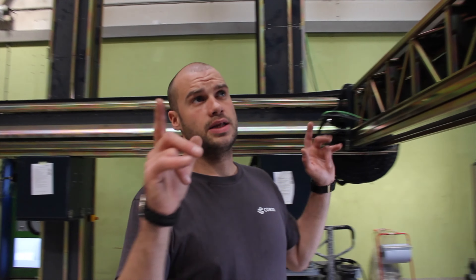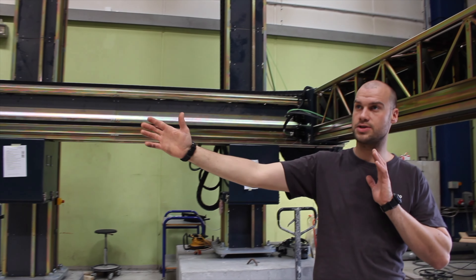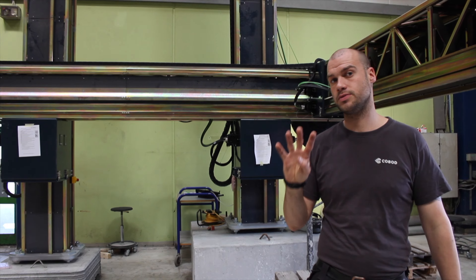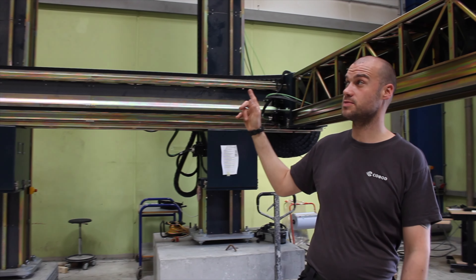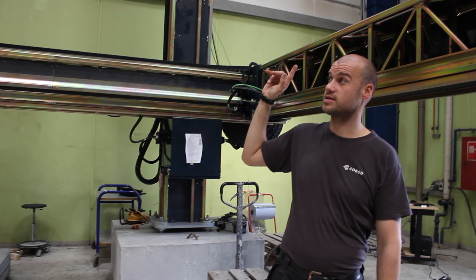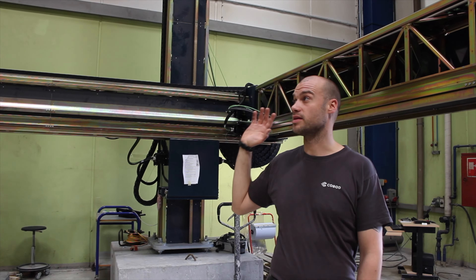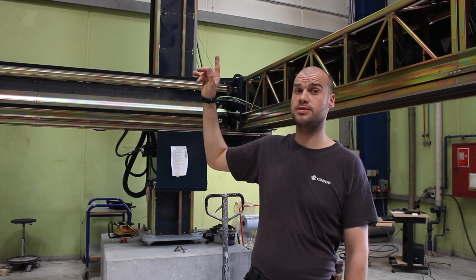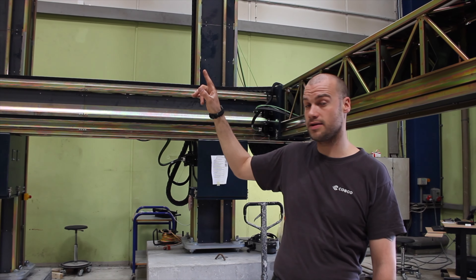We can go two extra modules on the X, which gives us 10 meters, and again infinite in the Y direction. The maximum we can go in height is four modules — approximately four and a half meters of printable area in height — but with four modules at maximum height we can reach 10 meters total height with the columns.